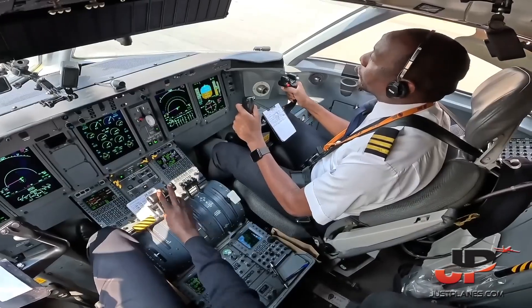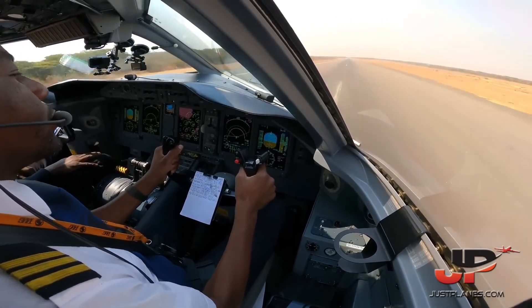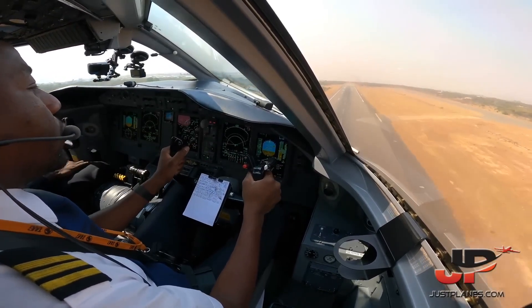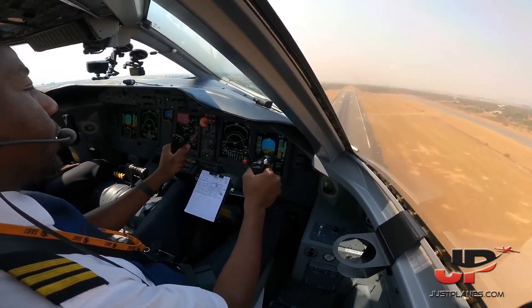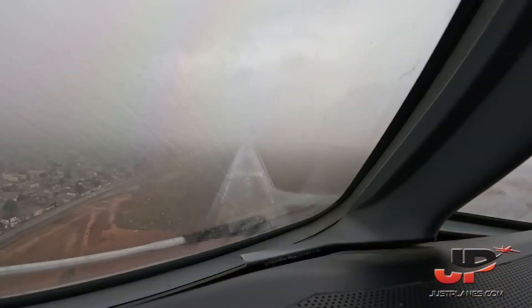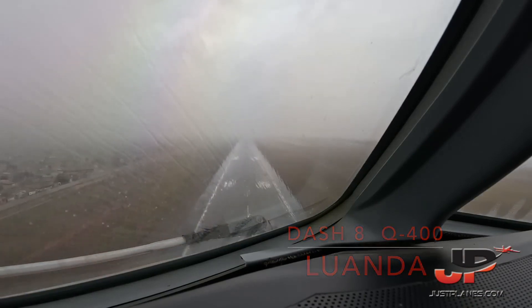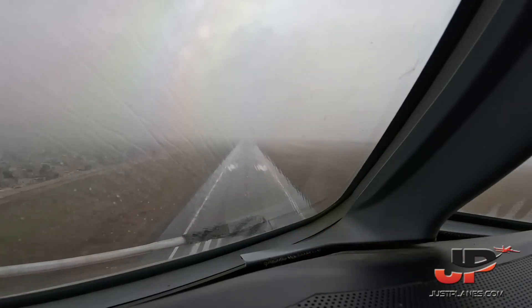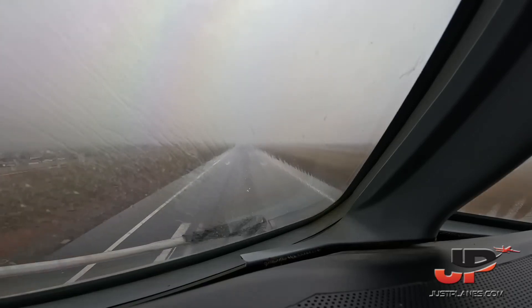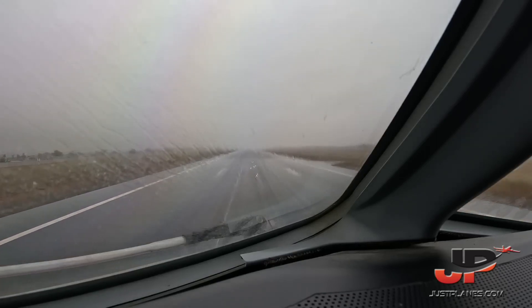V1, rotate. 30, 40, 31, 32, 33. 50, 40, 20, 10.